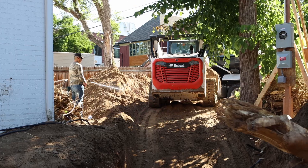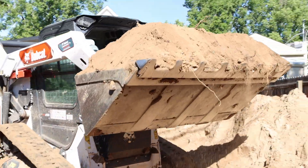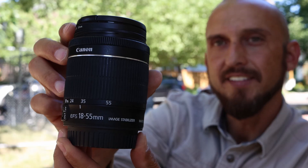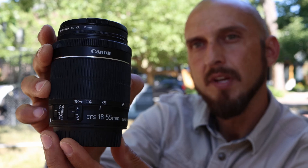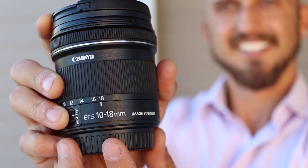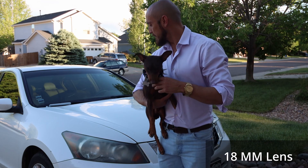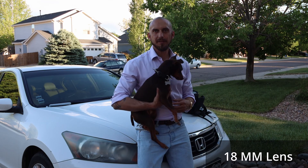We've been filming with the 18 to 55 millimeter lens out here on the job site this morning. We were using the 10 to 18 millimeter lens but we sent that back because that's just way too wide of an angle — we don't need to go that far out. It starts looking kind of fish-eye when you go that far out, and we don't need to be that far out on the job site.